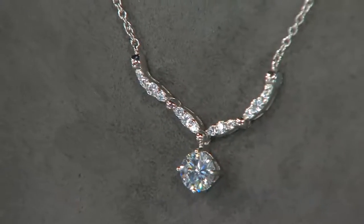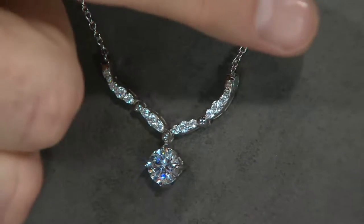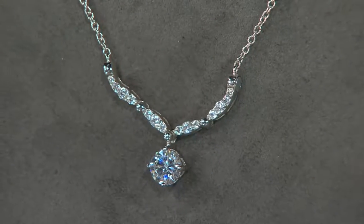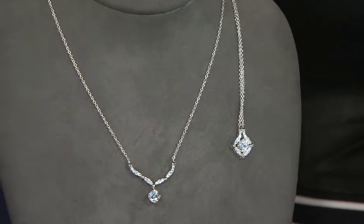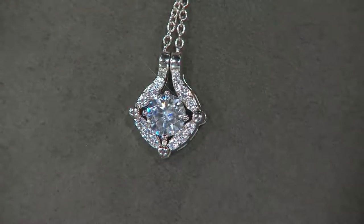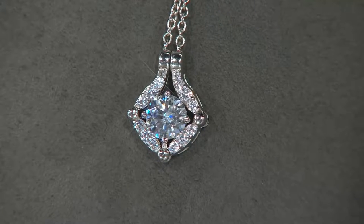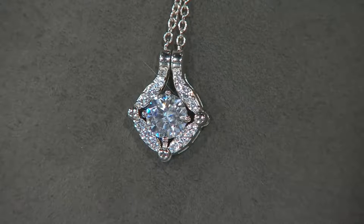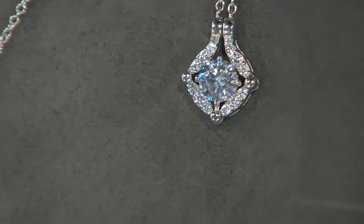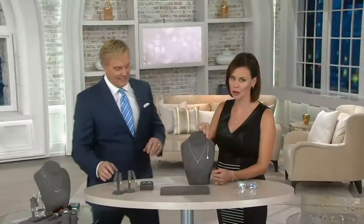I'll guarantee you — wear this out, wear it to church, wear it to lunch, wear it to card club, wear it dancing — people will say, 'That's a beautiful necklace.' You wear this one next time you see those friends and they'll say, 'Did you get another new necklace?' It doesn't look like a tweener. Usually with convertible pieces one look is great and the other is just okay — but these both look great, these are both winners.